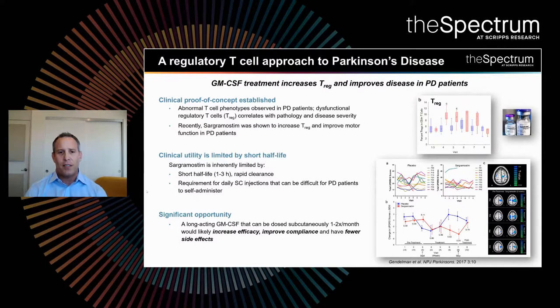Interestingly, a phenotype of Parkinson's disease patients, as well as other diseases such as ALS and Alzheimer's, is that these patients have abnormal T-cell phenotypes. This is true in terms of the number of T-regulatory cells present in the body, but also the function of them is dysregulated. This dysregulation correlates very closely with the pathology and disease severity of these neurodegenerative diseases.